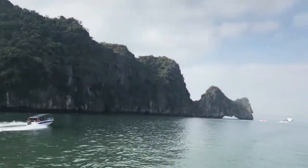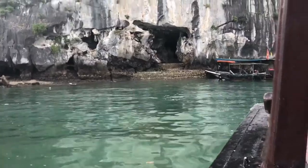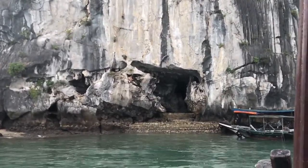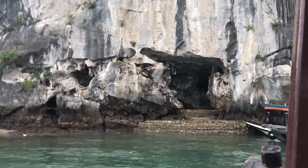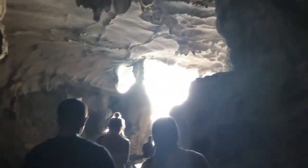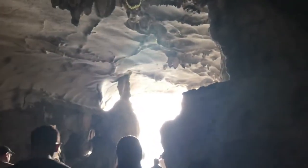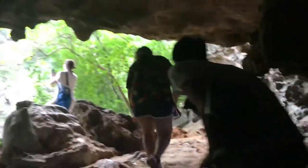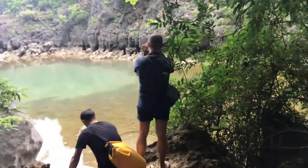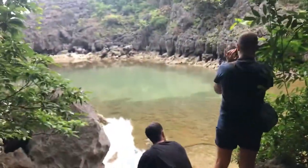After we had lunch, rested a bit and changed, we set out to experience Halong Bay. We got into another small boat and made our way to our first destination, the Hidden Caves. These caves are truly hidden and from the outside it's almost impossible to tell how massive they are. Some parts of the cave are so narrow that you just have to squeeze yourself through. But it was all worth it, especially when you get to experience these hidden views of Halong Bay.